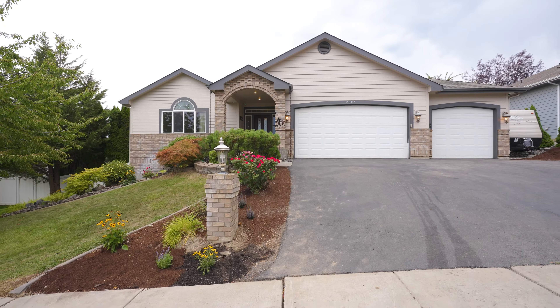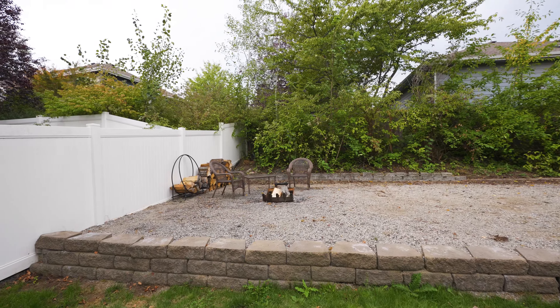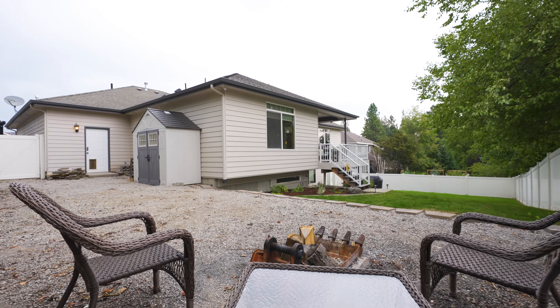There's room for all of your toys in the three-car garage and side yard with room to store a boat or an RV. With so few homes for sale in this neighborhood, I have a feeling this one won't last long. Give us a call to schedule your showing today.